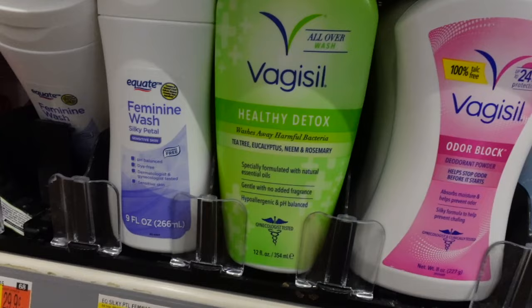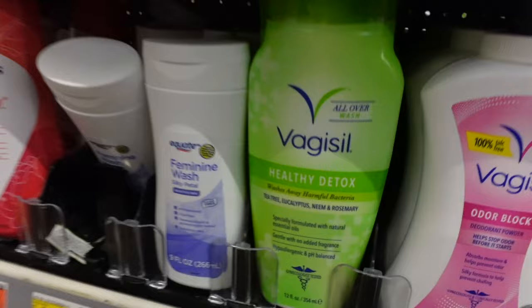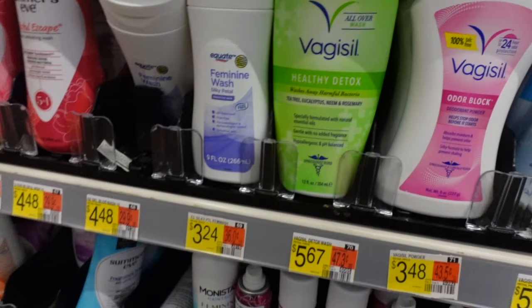They got a healthy detox one, but I still wouldn't use this because they got tea tree, neem, and rosemary — who knows what else is added in here. I don't know how to feel about this. Has anybody used this before? Like, comment down below.